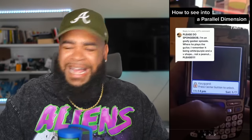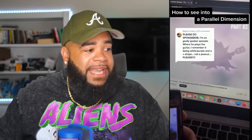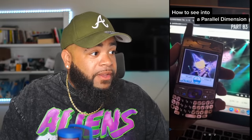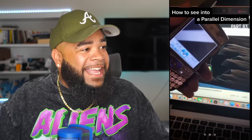Someone says please do SpongeBob — the 'I'm a Goofy Goober' episode where he plays the guitar. They remember it being white and purple and V-shaped, not peanut-shaped. This could be the one that proves this is real because I haven't seen this before. And look — you can't deny it — through the phone it's shaped like a V and it was purple, but without the phone it's clearly shaped like a peanut. He even records it while it's playing. I'm convinced he didn't fake any of these — this is amazing.